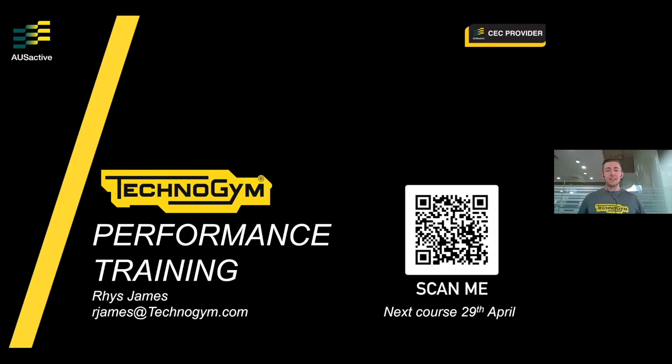Good afternoon OzActive, my name is Reece and I represent Technogym, the world's leading wellness solutions provider. Today we want to present our performance training CEC course and provide more information around how we came about building this method, which can be applied to almost any aspect of training — whether it's PT, your own training, group fitness, or even rehab or medical.